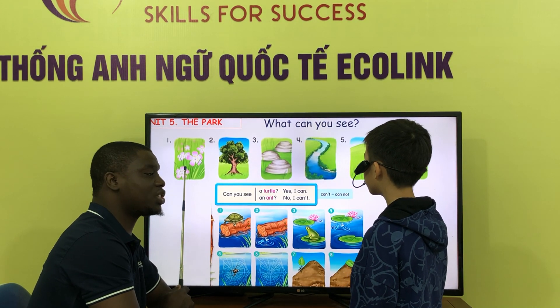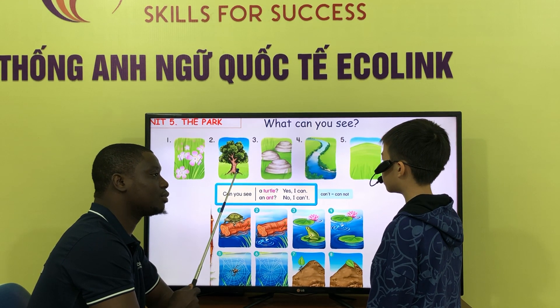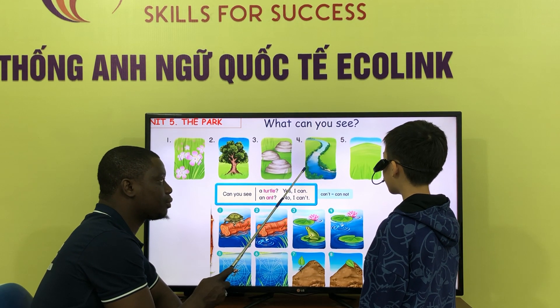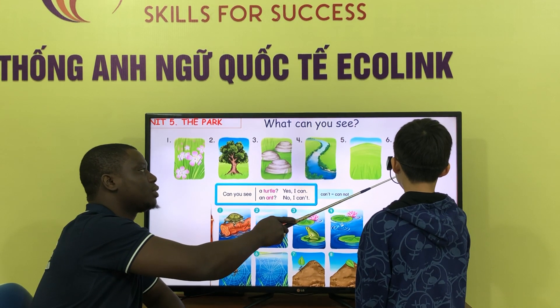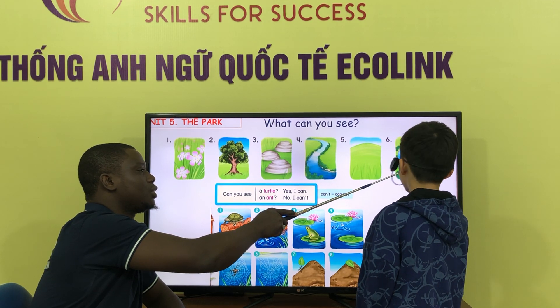What can you see? I can see flowers. What can you see? I can see trees. What can you see? I can see deer. What can you see? I can see trees. What can you see? I can see square.